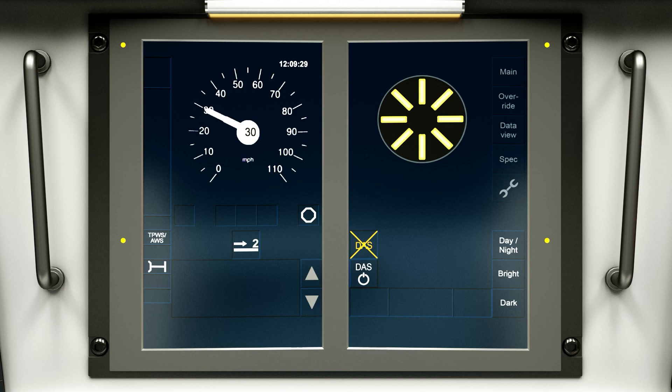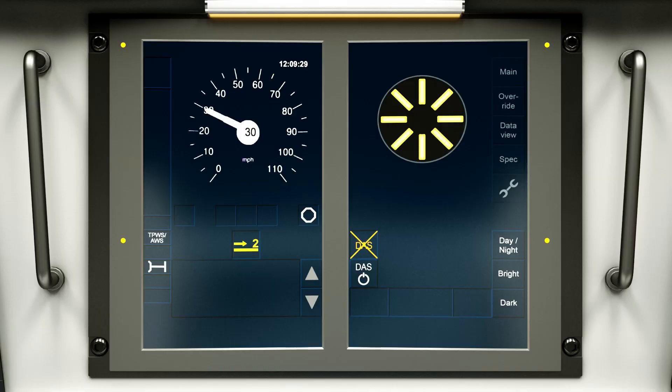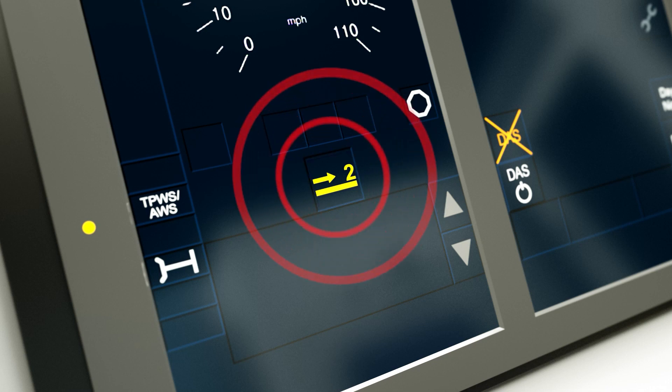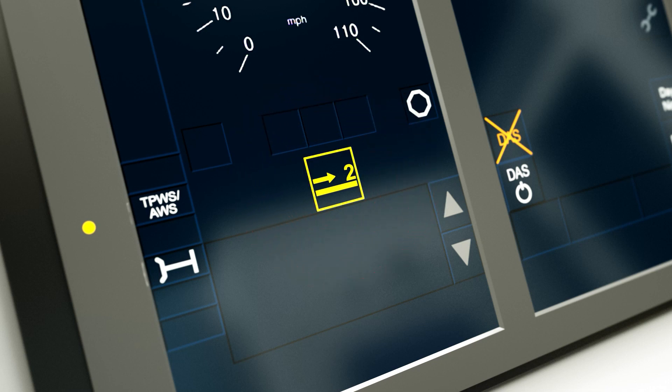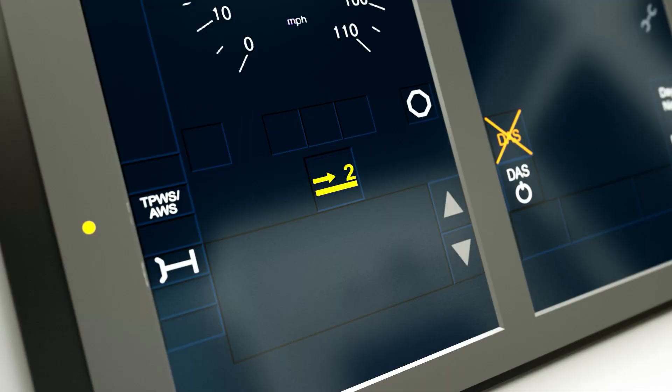At this stage, no action is required. Just prior to entering the ETCS Level 2 area, the Level 2 transition acknowledgement icon flashes. This must be acknowledged by pressing the flashing Level 2 transition acknowledgement icon on the DMI, or by pressing the ETCS Acknowledge button on the cab desk. Once acknowledged, the Level 2 transition acknowledgement icon stops flashing and then displays the Level 2 transition announcement icon.